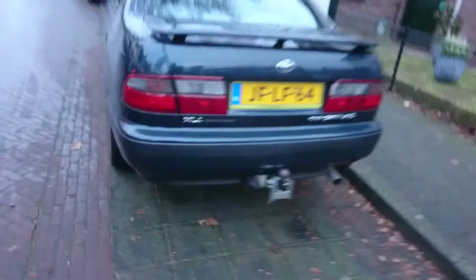As said in the intro, I found a nice little Christmas present. This morning on my bike ride to the dentist, I encountered this black Nissan Skyline GTS 25T ECR 33.